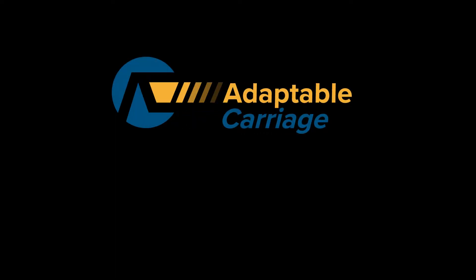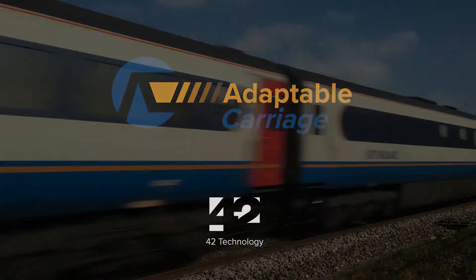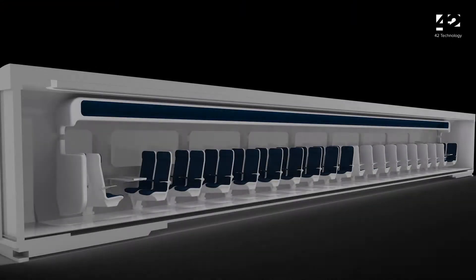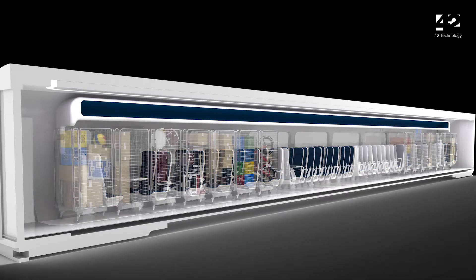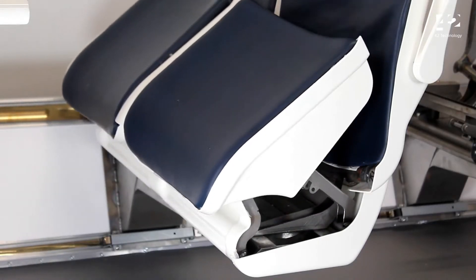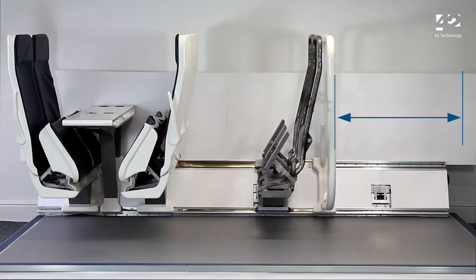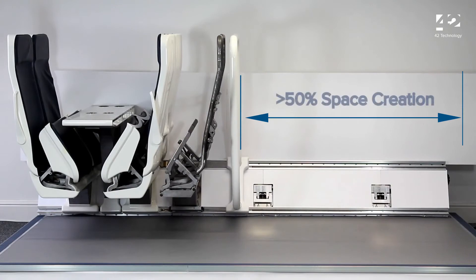Introducing Adaptable Carriage by 42 Technology — a new innovation that creates a lorry load of space inside a passenger carriage. Quickly convert excess seat capacity for the transportation of goods. The patent pending technology automatically unlocks and folds the seats, then slides them together to lock safely, creating accessible cargo space.